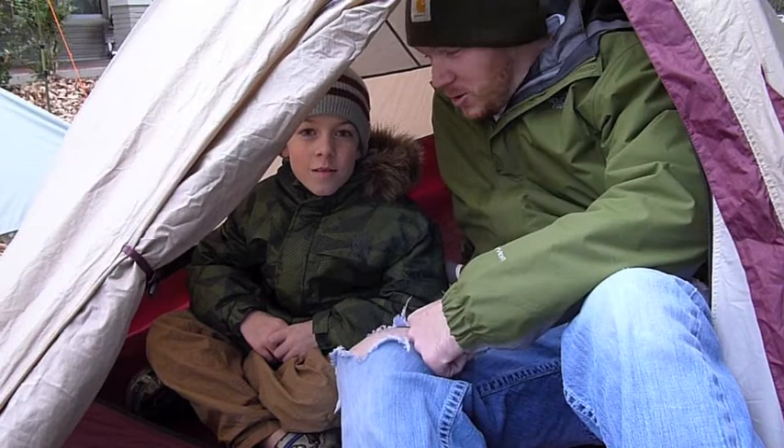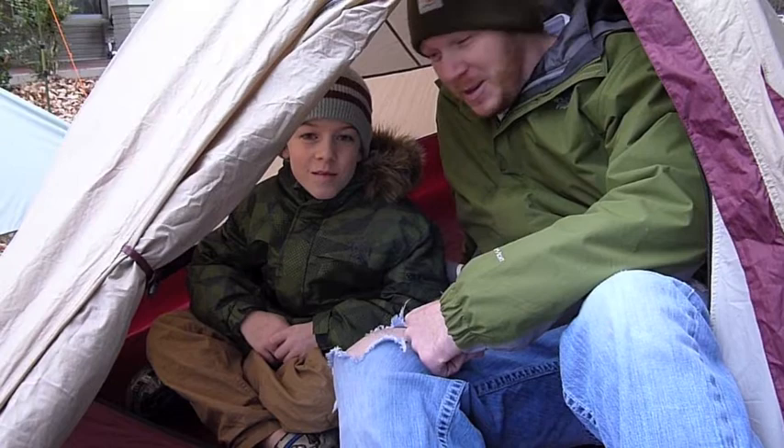Hey everybody, this is Chad from Stick's Blog — I'm Stick — and today I've got my son Matthew with me on the trail. He goes by the name Twig, and he's also been given the name Mountain Goat. Today we just wanted to talk about our backyard camping experiments, since yesterday I posted a video about them.